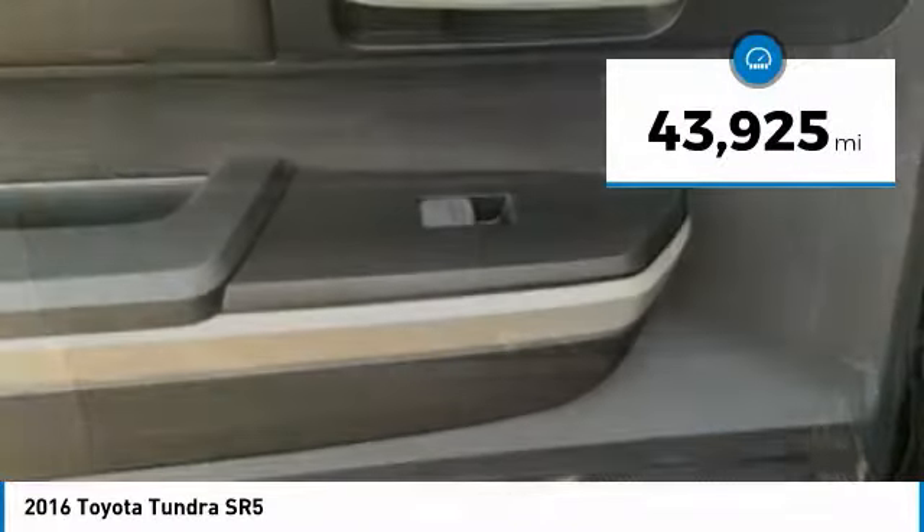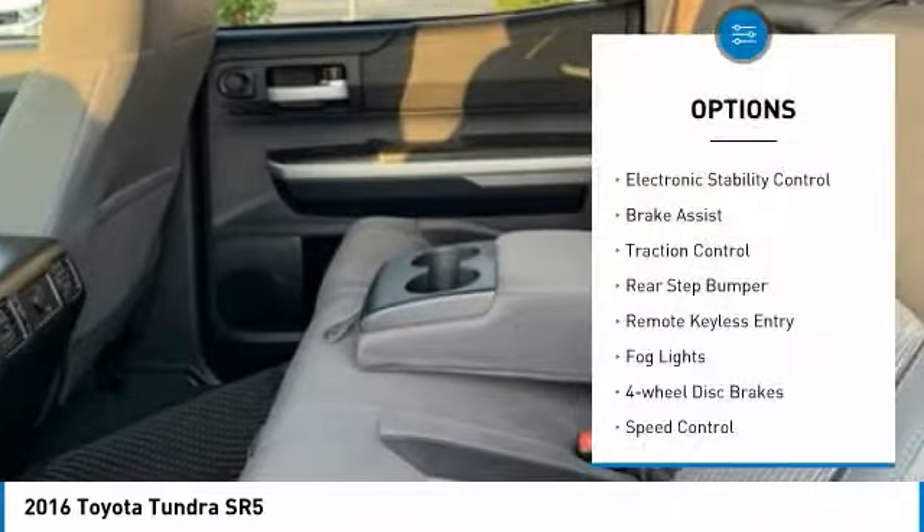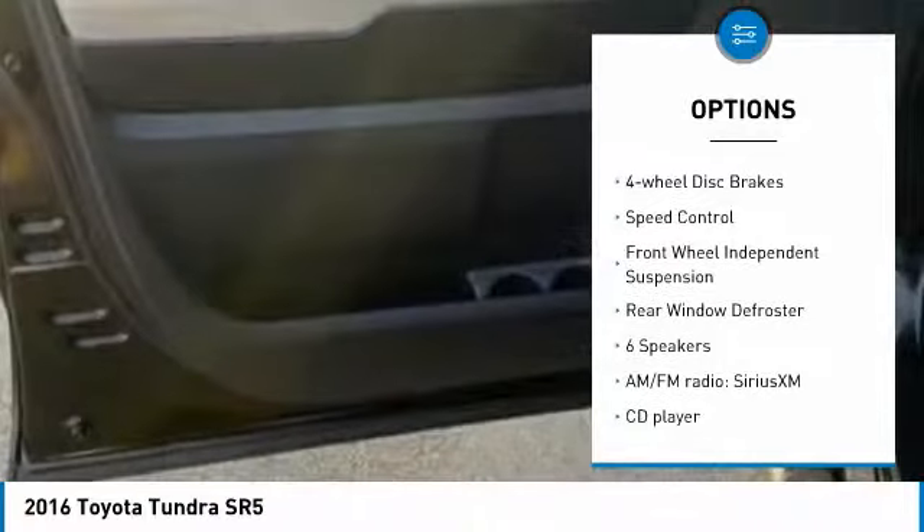This vehicle has less than 45,000 miles. Here are some of this vehicle's great options: electronic stability control, brake assist, traction control, and rear step bumper.